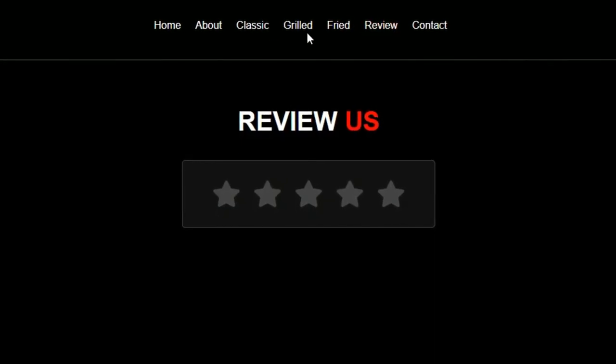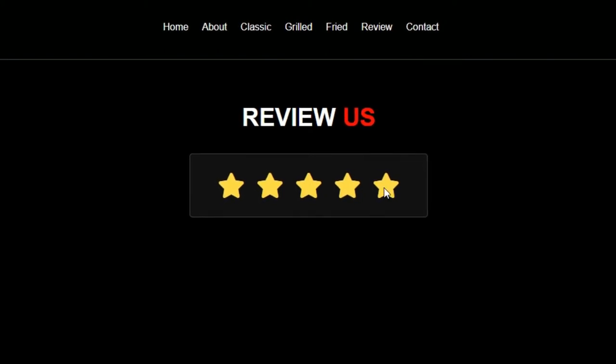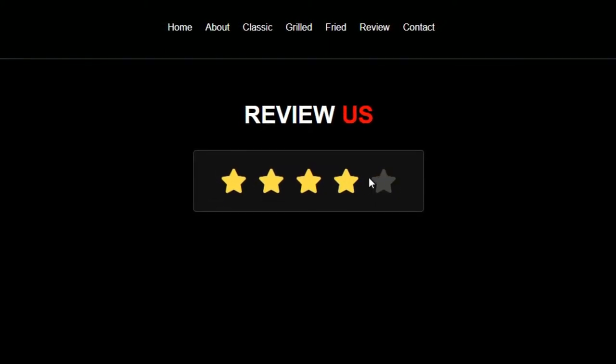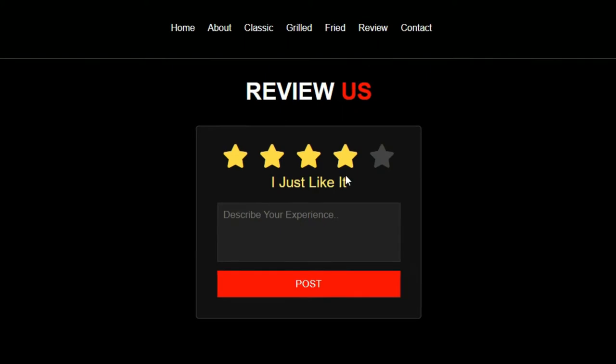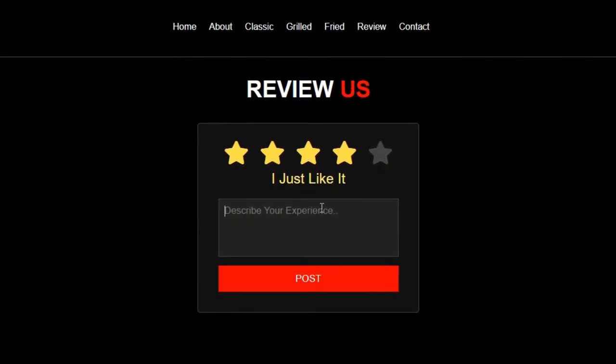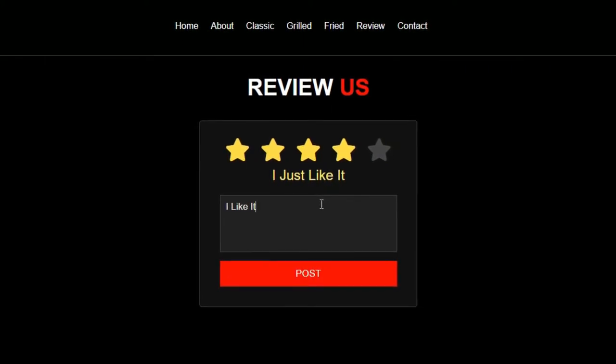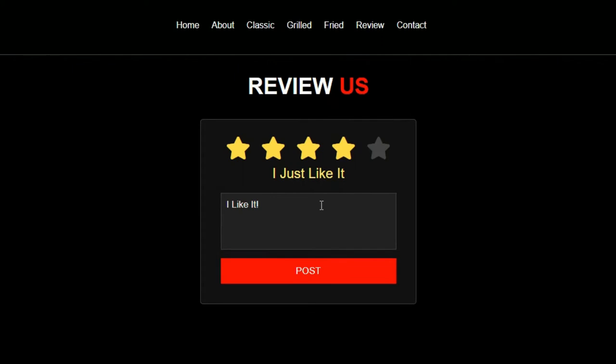You can rate us based on your satisfaction. We are glad to know our ratings from you, to give you the best that we have!